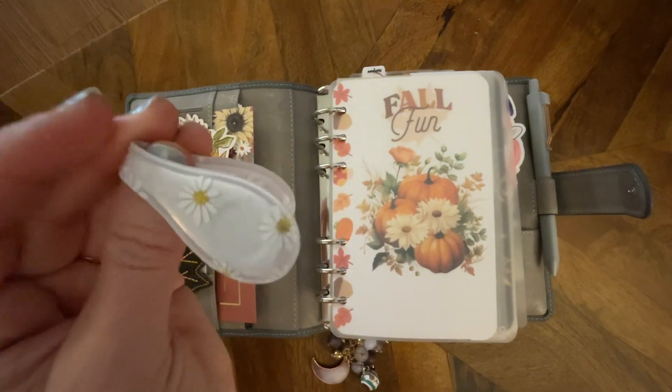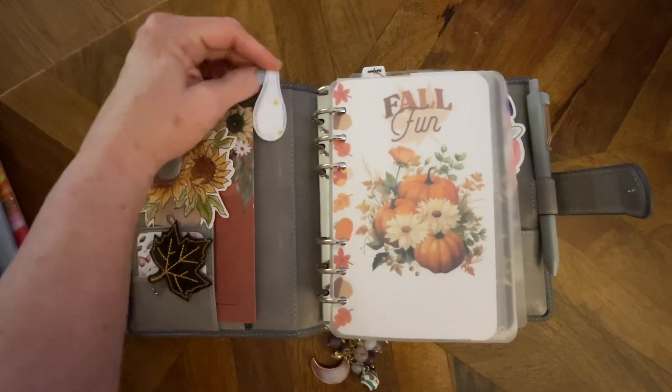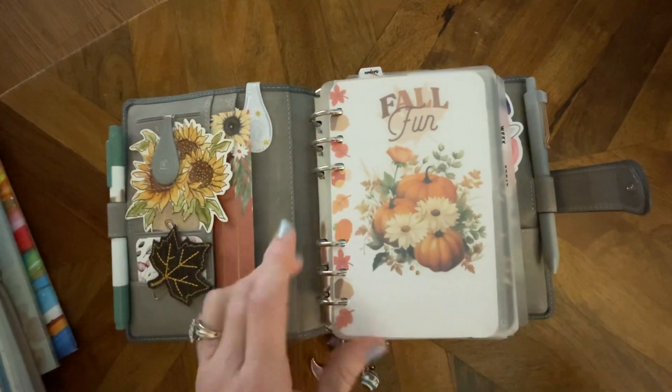But this one I just had to put in because it just contrasts so pretty. Those aren't sunflowers — those are daisies. I don't care. Just the white against the dark color. Love the contrast.